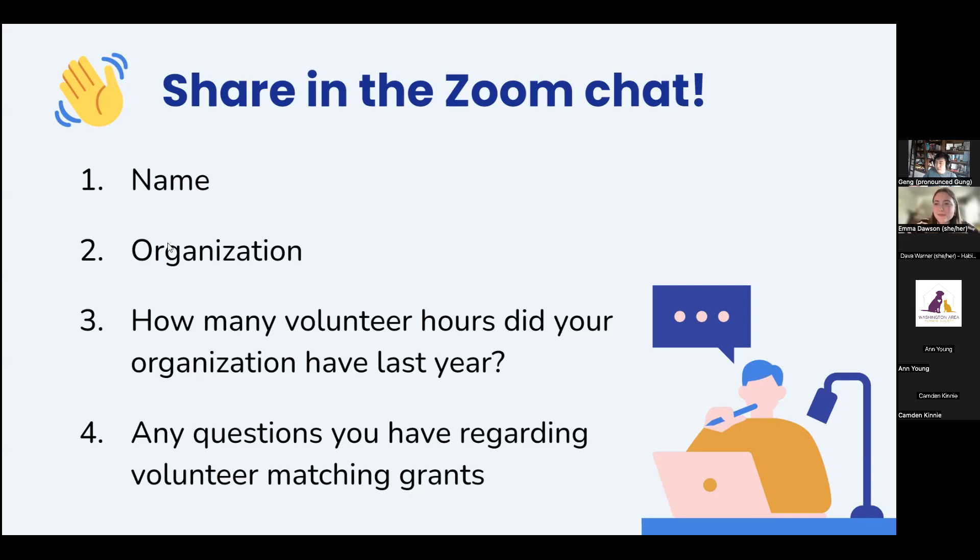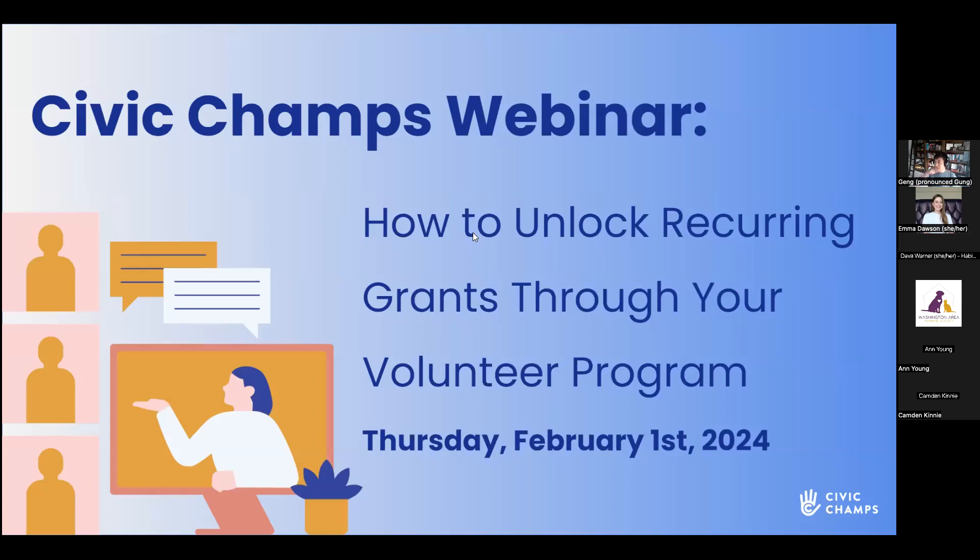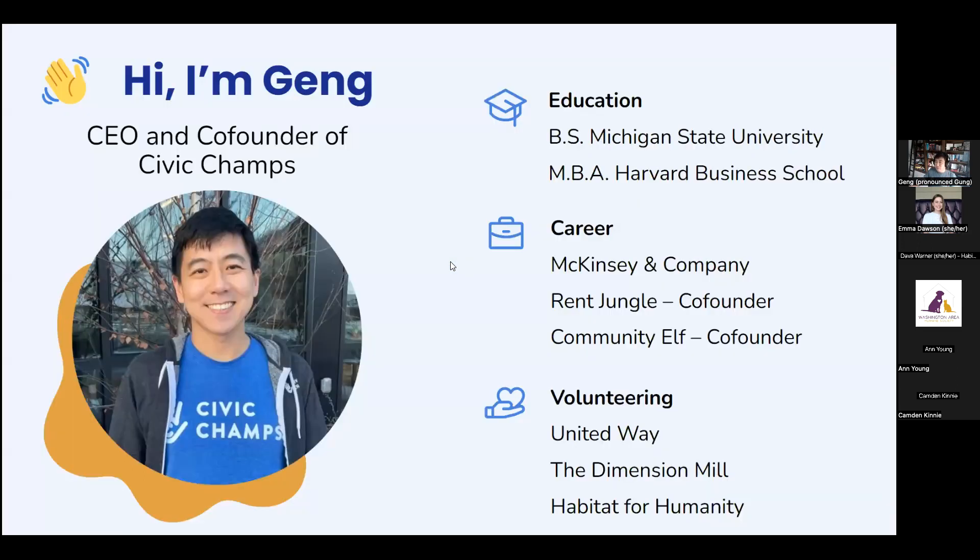We didn't want you wondering who this random person posting links in the chat is. And Melanie, I see you're in Indianapolis as well — that's great. I'm just a little north in Carmel. Please do reach out; I'd love to meet folks in person. Today our topic is how to unlock current grants through your volunteer program. A little background on myself: my name is Gong Wong. I'm the CEO and co-founder here at Civic Champs. I went to Michigan State for undergrad and have an MBA from Harvard Business School.